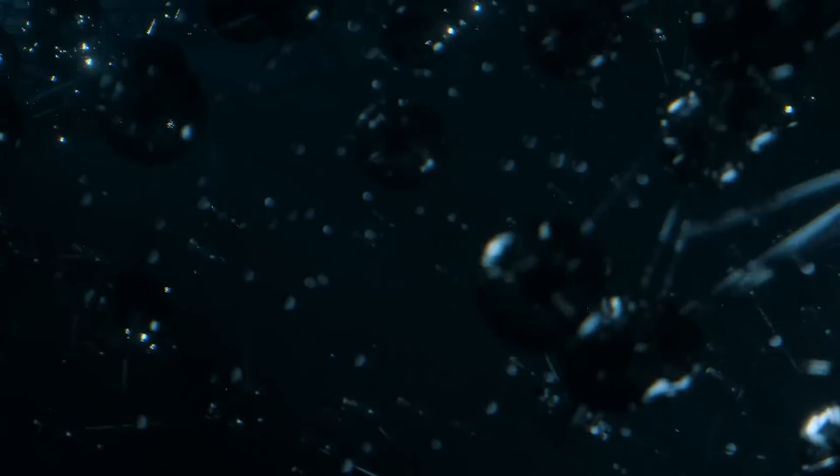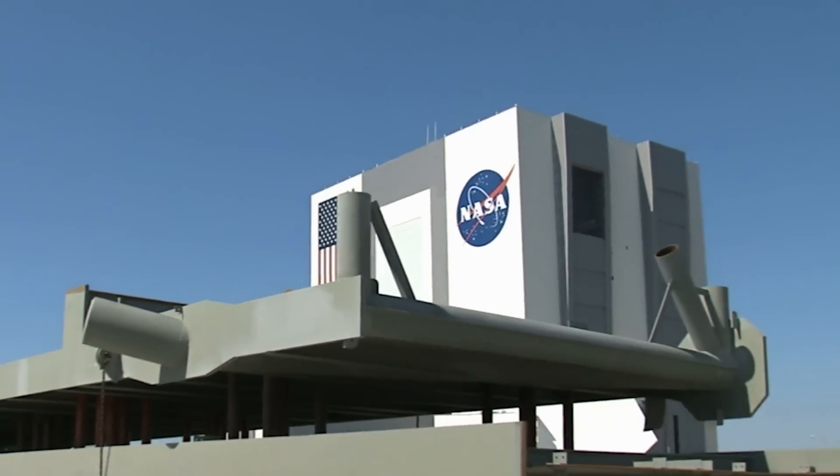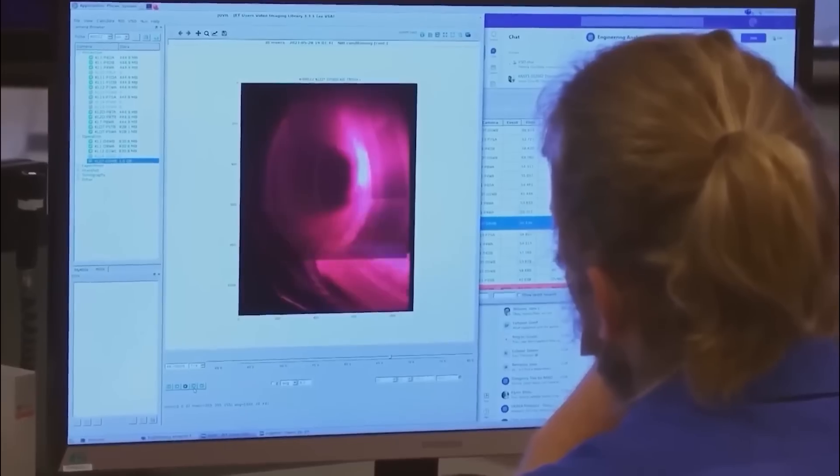Anti-matter is one of the most fascinating things in science, but it is very rare in nature, and when you try to make it, it's like throwing money into a black hole. Back in 1999, NASA threw out a number that might make your head spin: they said it would cost $62.5 trillion to make a single gram of anti-matter.